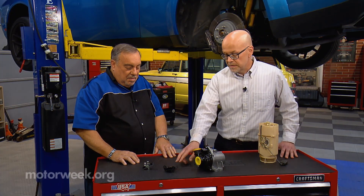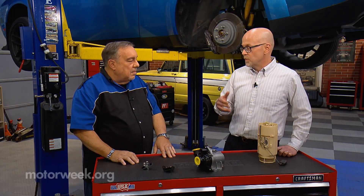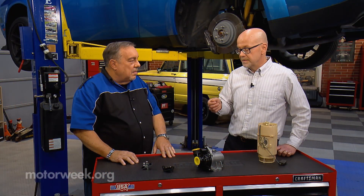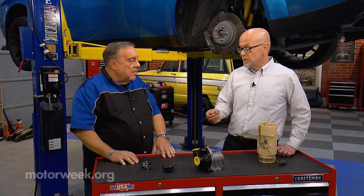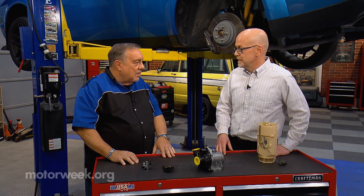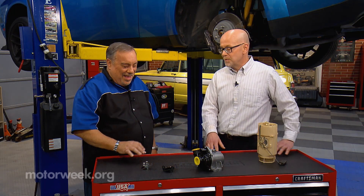But on newer vehicles, it's a computer cycling the blower motor on and off very quickly depending on how fast you have the setting set. So theoretically, if you turn down the fan, the motor is cycling less frequently, and you could save a tiny bit of electricity and maybe a cup of gas over the life of the vehicle. But at least now you know the answer to settle that argument with your spouse.